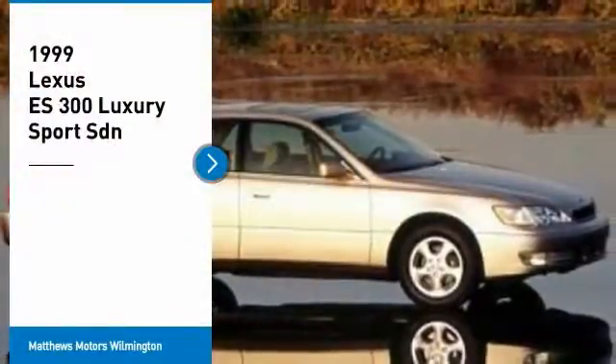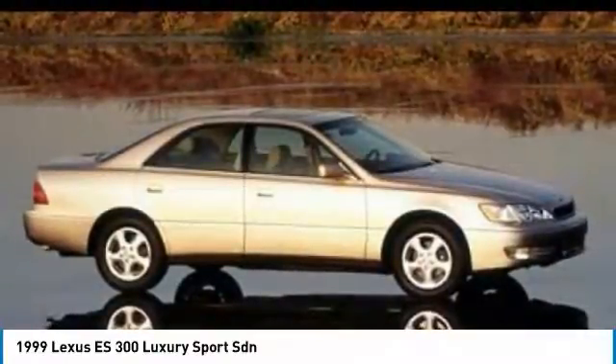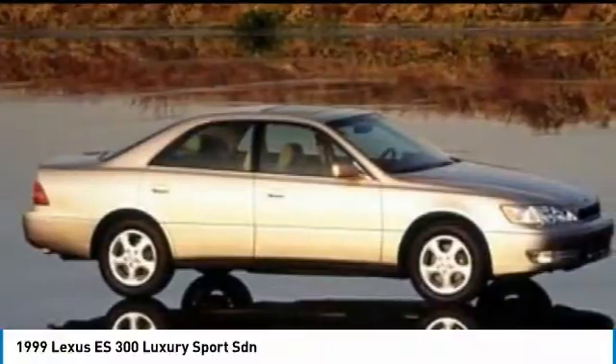We are pleased to show you the 1999 ES300. Lexus has sold the ES family of vehicles since 1989 as its mid-sized luxury sedan line. The ES series has become the best-selling sedan for Lexus and is known for its emphasis on interior amenities.